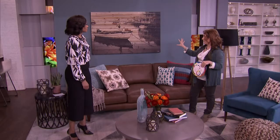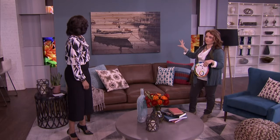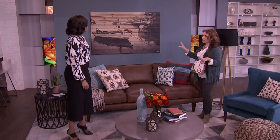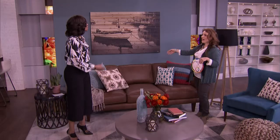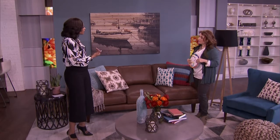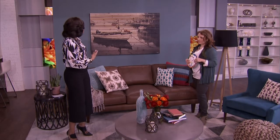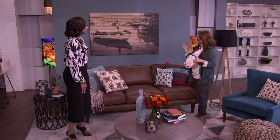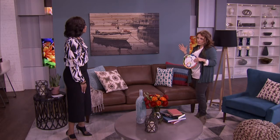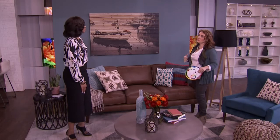I wanted to showcase Benjamin Moore's Blue Echo. This is a color from our 2016 trend card — it's actually my favorite in the card. It's a calming blue. It's vibrant but it's got a sort of subtle gray undertone, and because it's got a little bit of yellow in it, it almost makes blue a little warmer, which is what I really like about it.